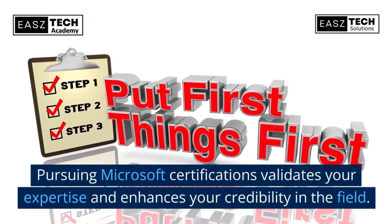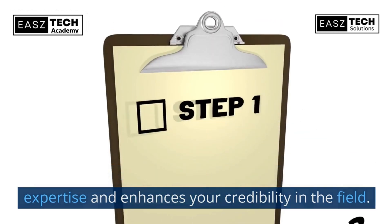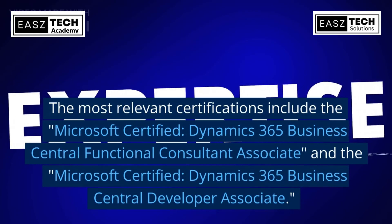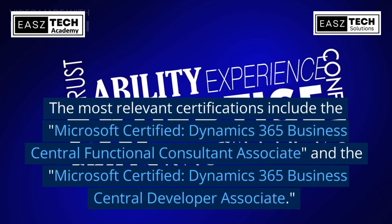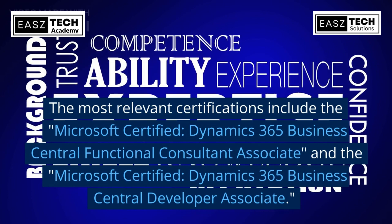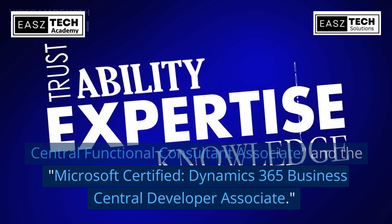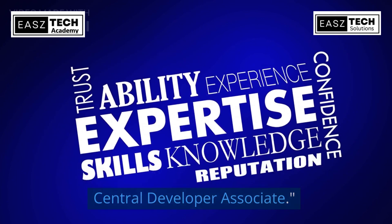Pursuing Microsoft certifications validates your expertise and enhances your credibility in the field. The most relevant certifications include the Microsoft Certified Dynamics 365 Business Central Functional Consultant Associate and the Microsoft Certified Dynamics 365 Business Central Developer Associate.